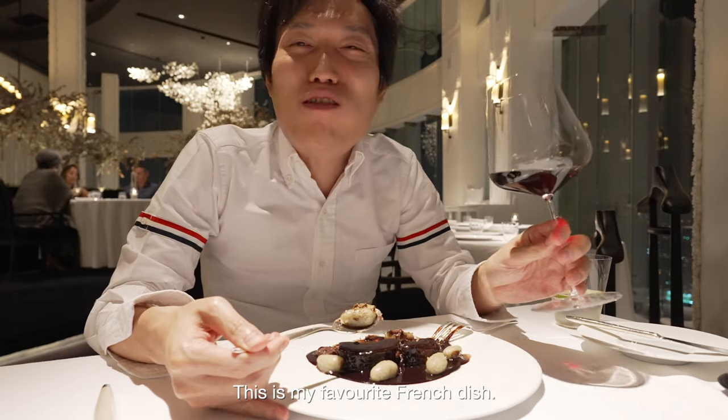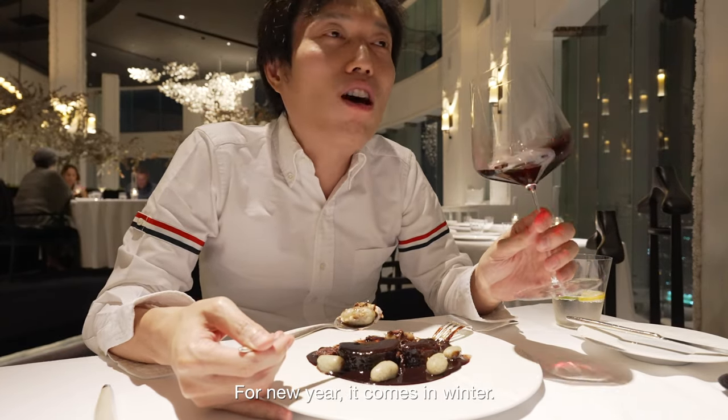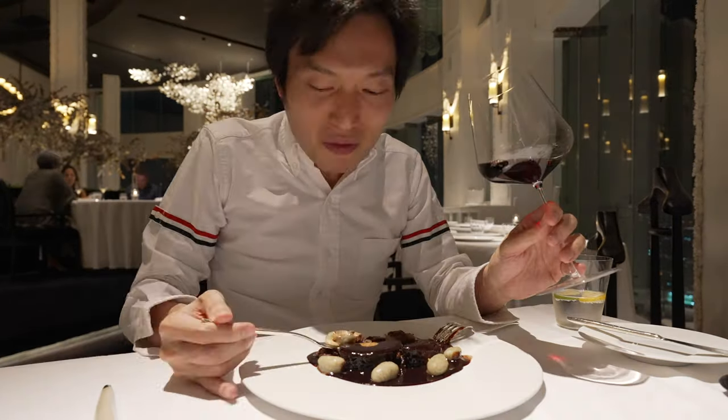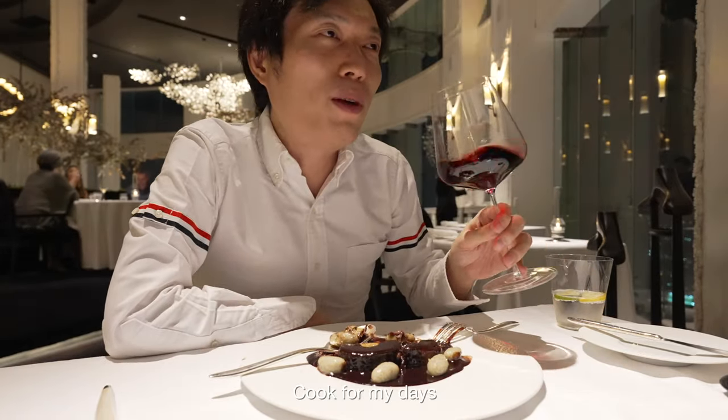This is my favorite French dish for New Year. It comes in winter — December, January — and I'm always looking for this one. It's very intense. It's the meat with all the organs, cooked for many days.